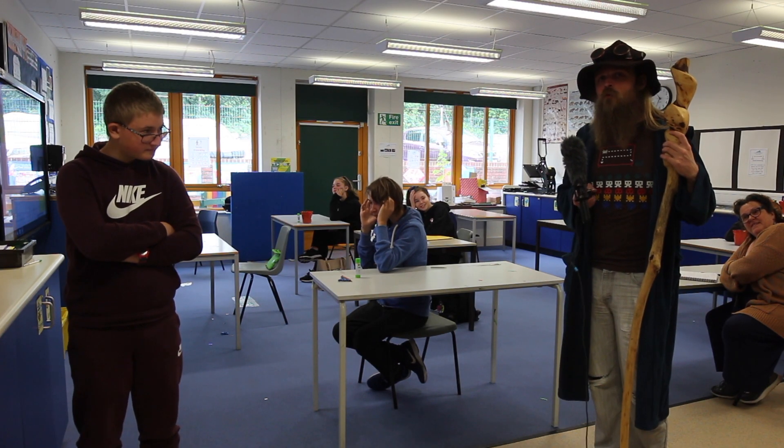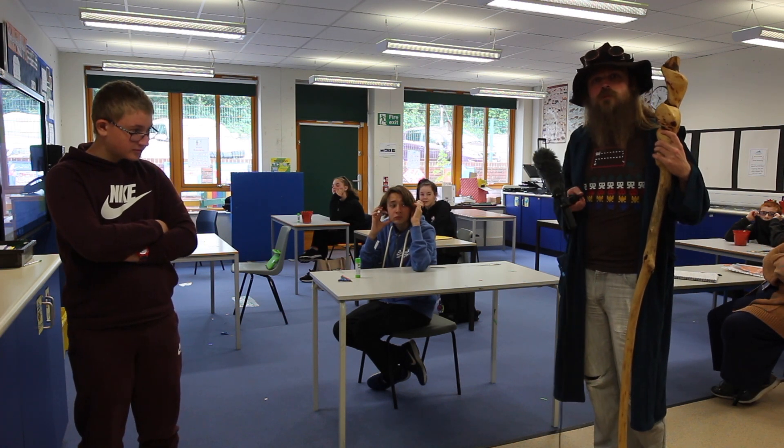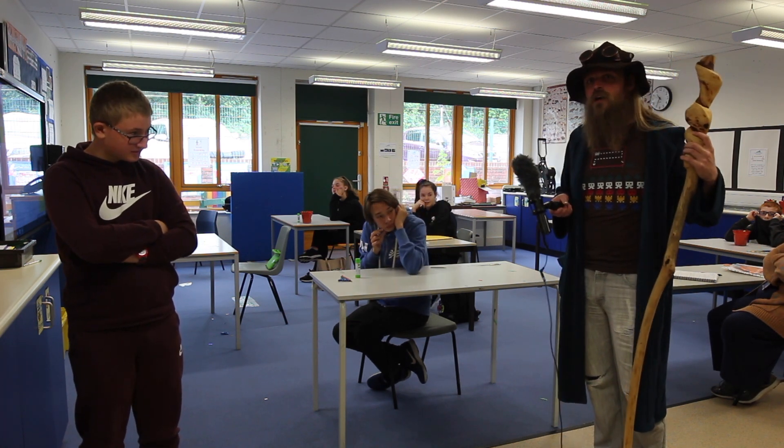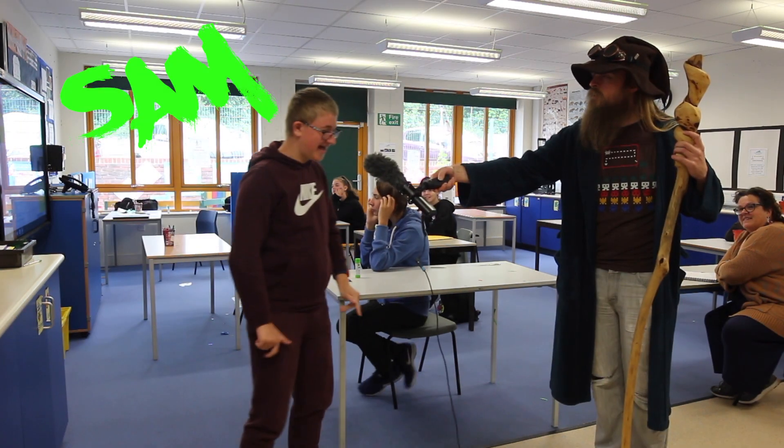We're going to talk to Sam now about how the classrooms have been changed to keep everyone safe so that we can all come back to school and enjoy being at school together. So Sam, what's different about the classrooms now?